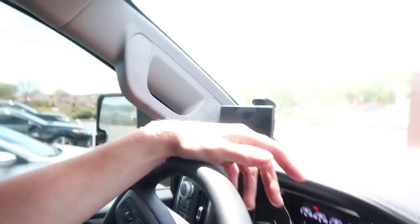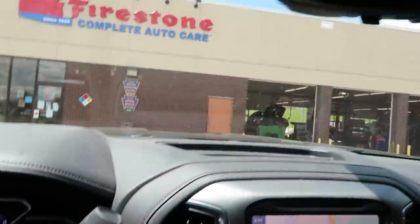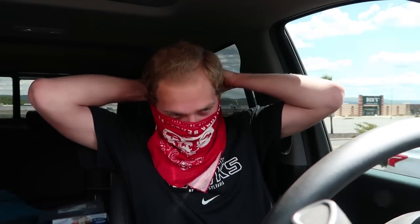I called here and they said they can do it. The lifetime alignment plus tax is around $225, which is a good deal if you're always messing with your keys. One thing I can't stand is still having to wear a mask here in PA. I refuse to wear one so I've got a bandana — let's go inside and see what they can do.